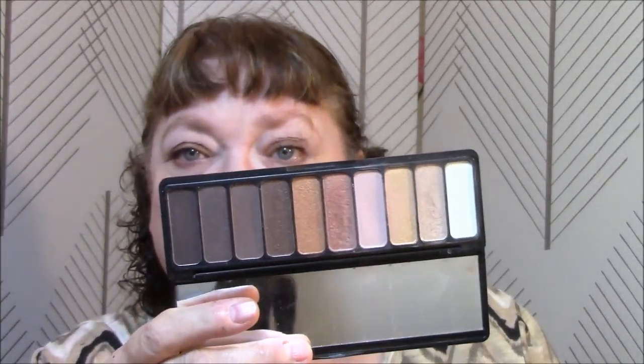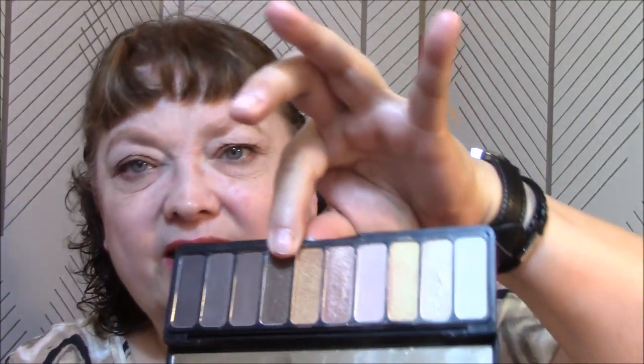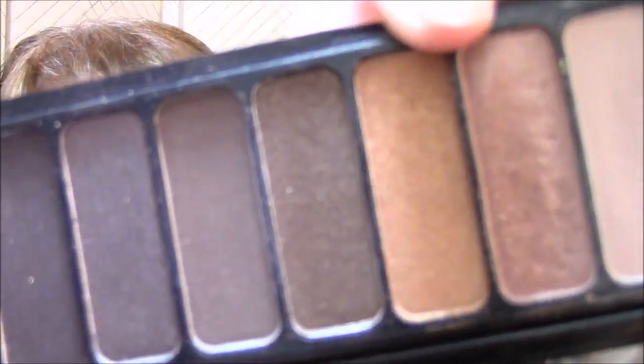Welcome to day three of my Making It Work series. Today I used my ELF palette — it's the last day I'm going to use this palette this week. It's a good enough palette for ELF — it just takes a little work to get what you want. Today I used the same base and transition shades and then this lid shade, with just a little dust of the gold glitter shade on top to give it a goldish-brown look.